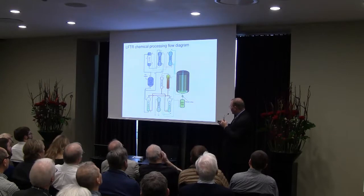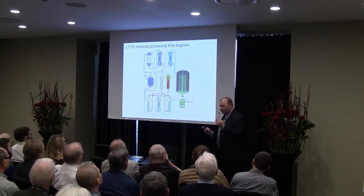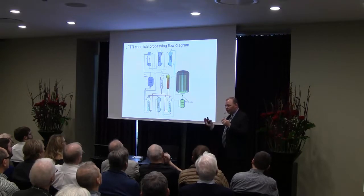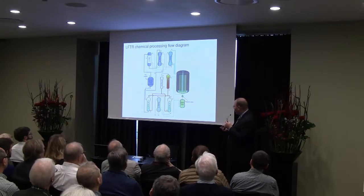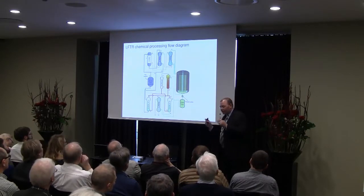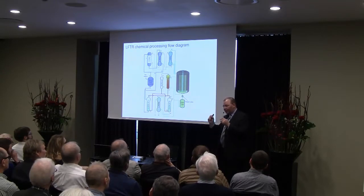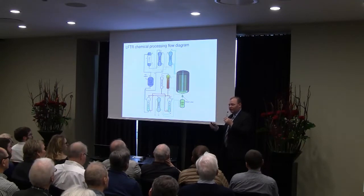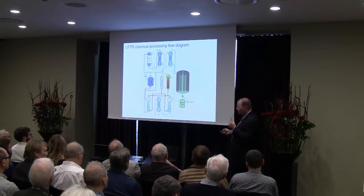The HF that comes out of the reduction column is electrolyzed to recreate both the fluorine and hydrogen streams. The reactor is designed to be as close to a closed system as possible, implementing several reductive and extraction processes. The input is thorium fluoride and the output is the fission products — and by taking that approach, we think we can approximate the objective of having only fission products in the waste stream, no actinides, and thus a waste stream that decays to background levels in 300 years.